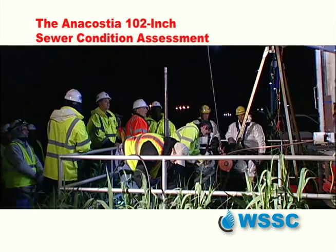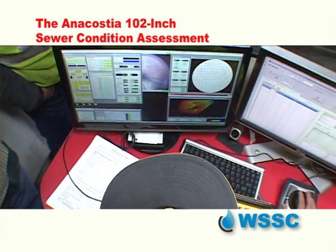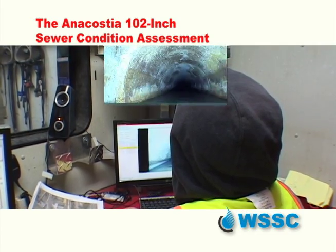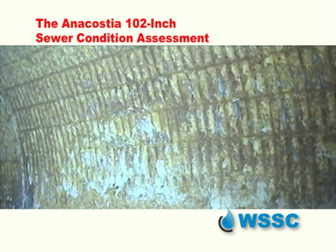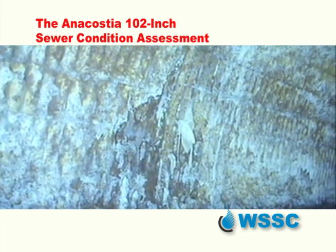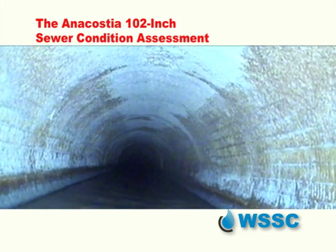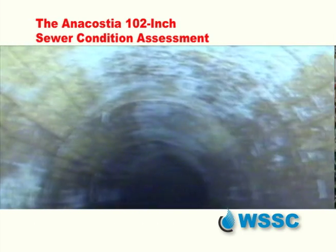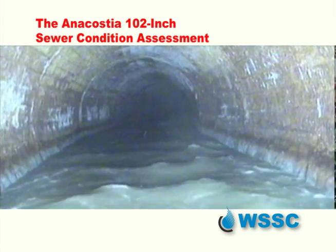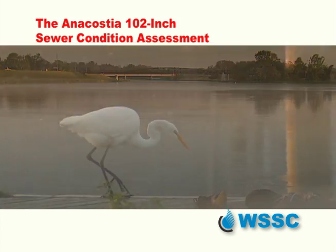All of the planning paid off. A perfectly executed inspection of the nearly half mile of main produced an abundant amount of data, all pointing to one finding: the deterioration was almost consistent throughout the entire length of pipe inspected. We've lost up to two inches in some cases, maybe even a little bit more. The big problem is the steel cylinder that provides the strength of the pipe — it will then be exposed to hydrogen sulfide and can be attacked.